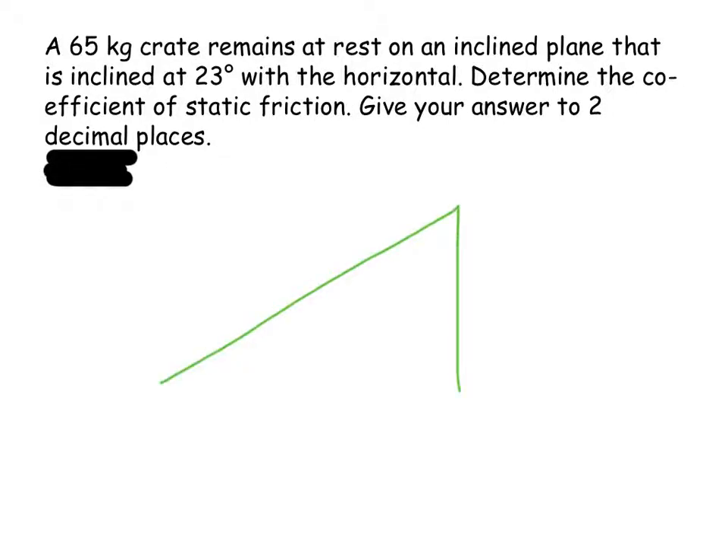We've got a 65 kilogram crate that remains at rest, so all the forces are balanced on an inclined plane inclined at 23 degrees with the horizontal. Determine the coefficient of static friction. The first thing I need to do is work out the weight, which is going to be 65 times 9.8, and that turns out to be 637 newtons.